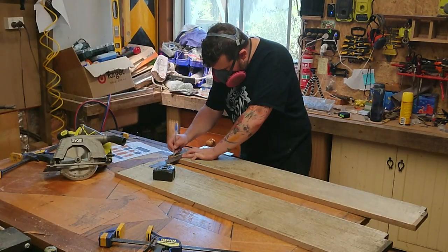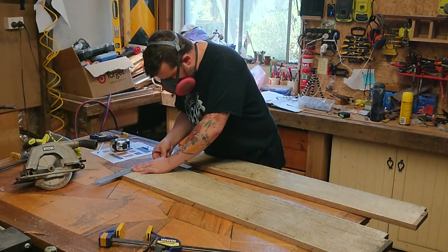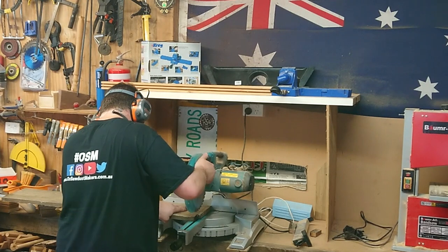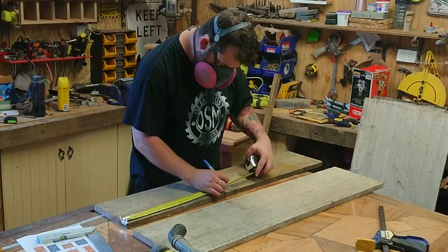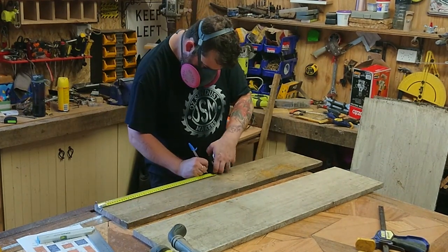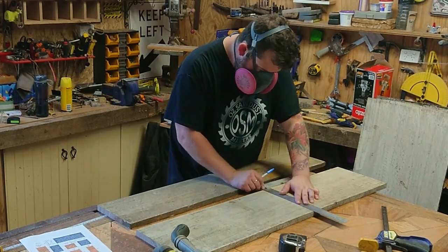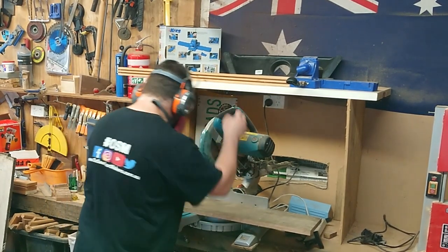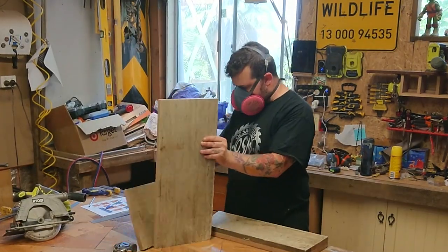Then I marked out and cut the two sides. It's important to remember that because I'm using this old reclaimed wood, I'm making it harder for myself. If I went down to Bunnings, it'd be a lot easier. Now I'm marking out the other cuts required — this is for the angle along the top of the sides. See there, it comes together nicely.